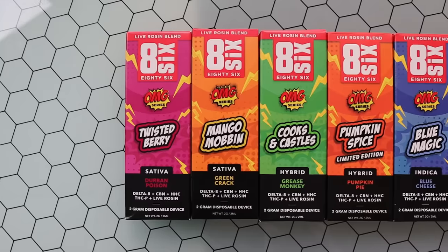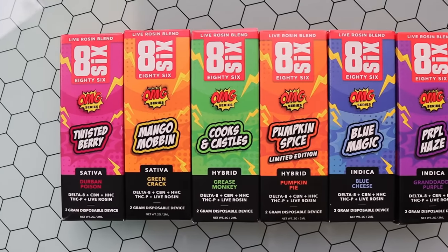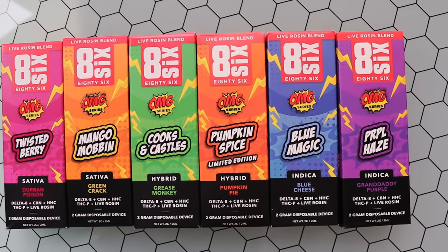Today we're going to try something a little bit different, a little bit outside of the norm for this channel. It's still obviously a review. We have the 86 Brand OMG Vape Line — this is two grams of Delta 8, CBN, HHC, THCP, and live rosin.